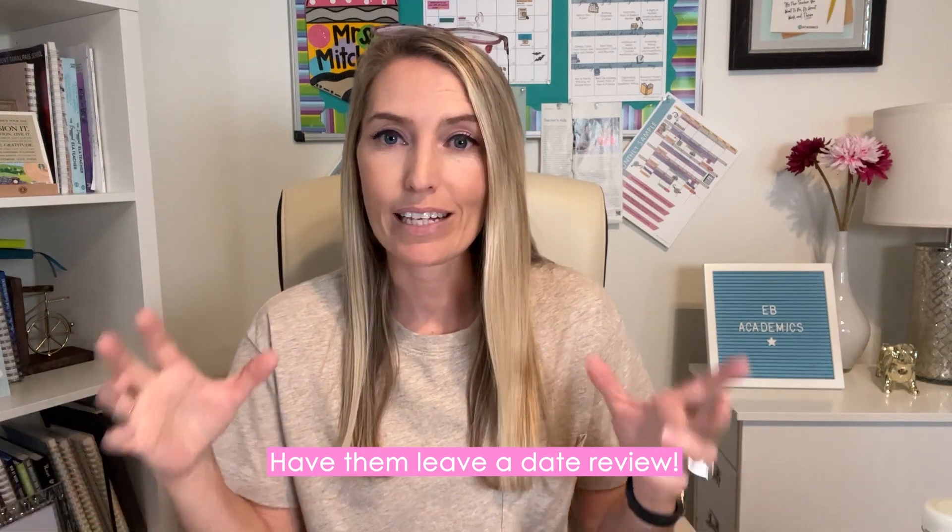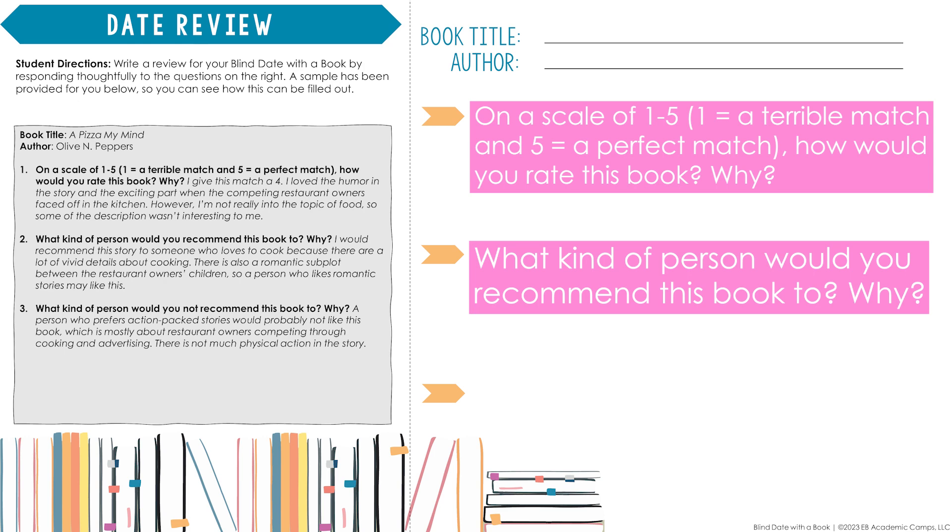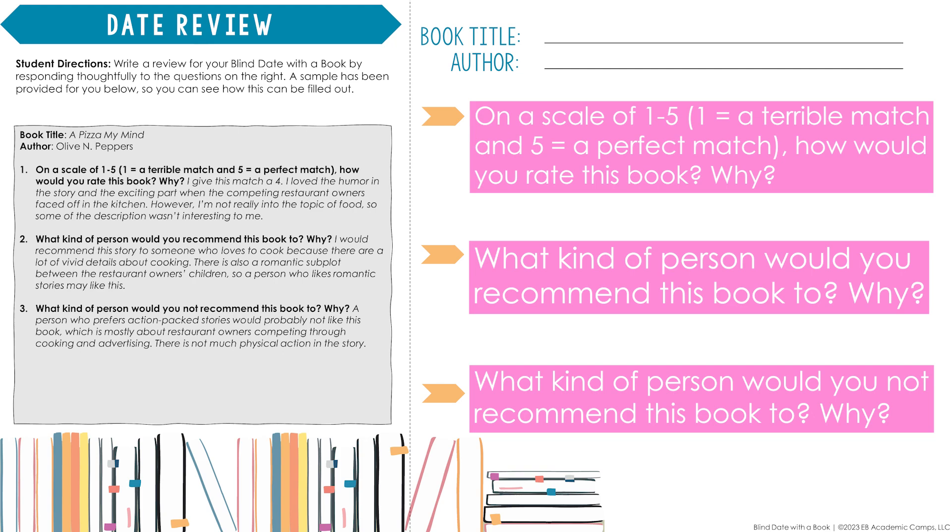The date review is an opportunity for students to reflect on their selection. Questions include: on a scale of one to five, how would you rate this book and why? What kind of person would you recommend this book to and why? And what kind of person would you not recommend this book to and why? Students can fill out this date review information on small cards and leave them in your classroom library, so their review may help others who consider reading that book in the future.